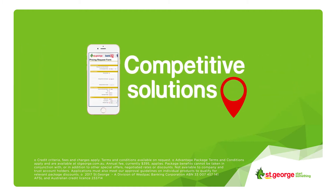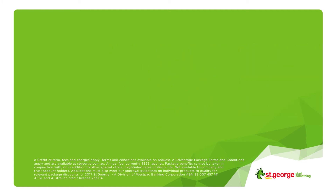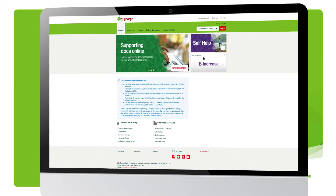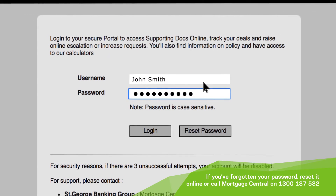It's easy to use, accessible on mobile, and the response time is quick. Plus your clients get unique, personalised rates. All you need to do is go to your secure broker portal, enter your unique broker ID and password, then click login.